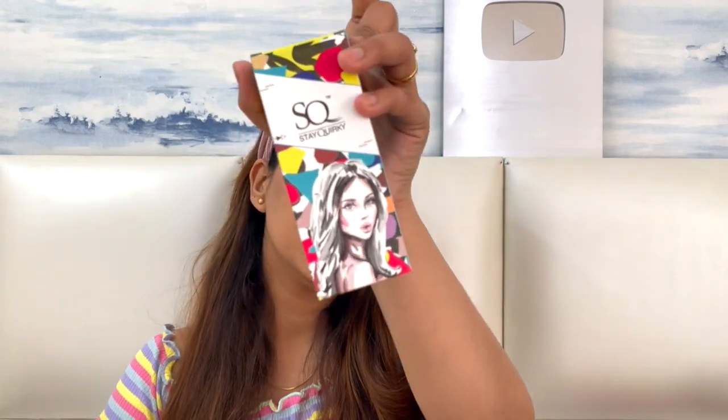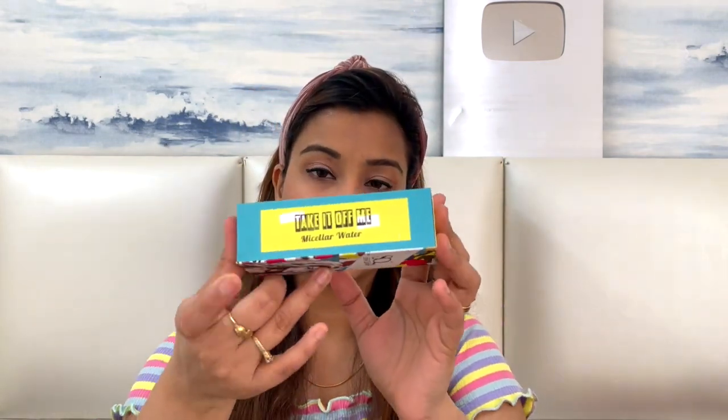I really like it — you have to try it! I removed the nail paint with it. You definitely have to try it. It is 150 rupees.